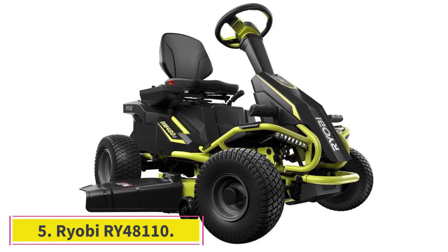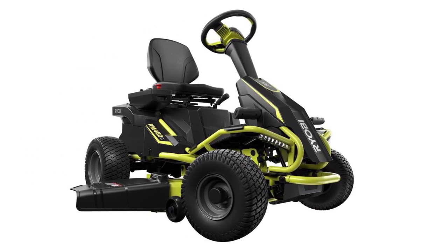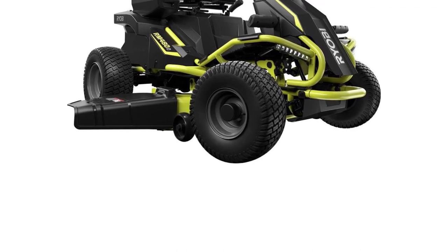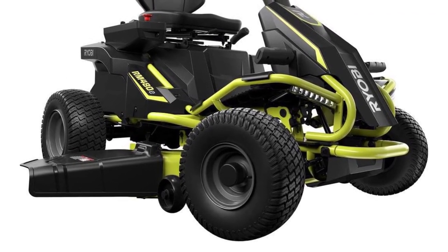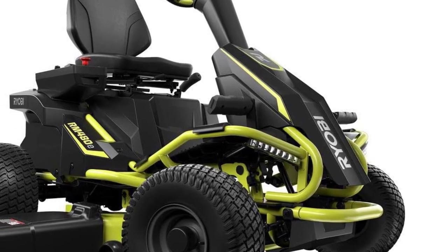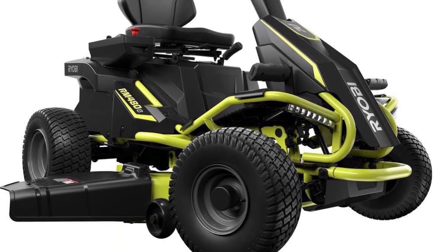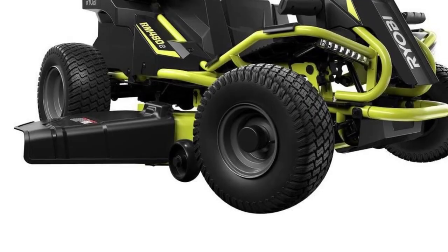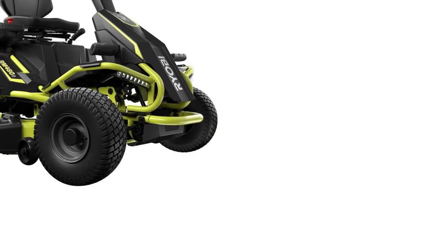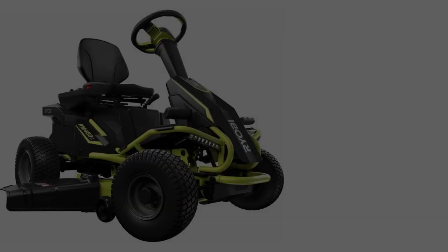At number 5: Ryobi RY48110. Ryobi has been pioneering electric mowers for years. With more environmental laws limiting future gas-powered sales on the horizon, this riding lawn tractor is designed to give suburban and rural homeowners a greener mowing option. With a 2-hour run time, this riding mower can tackle yards up to 2 acres on a single charge. It can bag, mulch, or side-eject clippings. Equipped with cruise control, LED headlights, and even a USB phone charger, mowing with this tractor is easy and convenient. Ryobi also manufactures a more affordable 30-inch variant and a 42-inch zero-turn mower for even larger lawns. Powered by 75Ah batteries and with 2 hours of run time, this mower is a green alternative to traditional gas riding mowers.